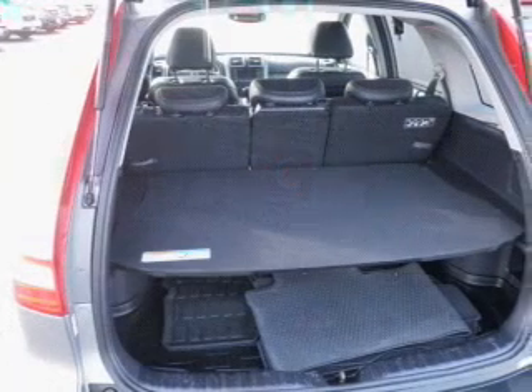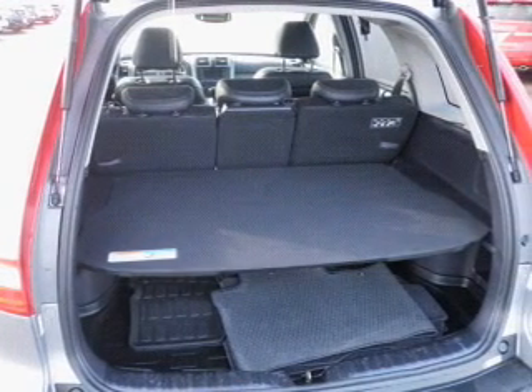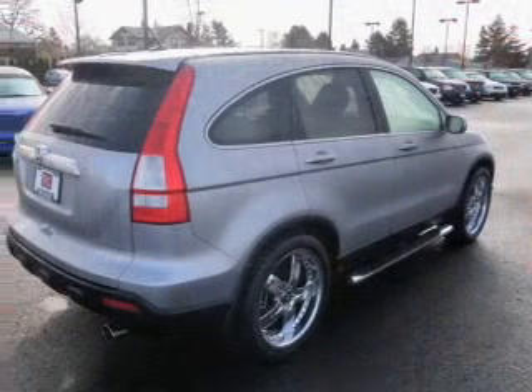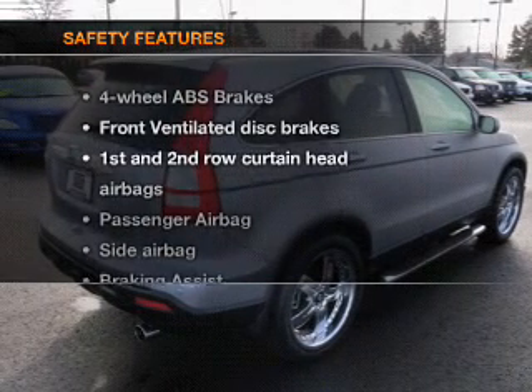Leather seats, power door locks, power windows, cruise control, an AM-FM stereo with an MP3 player, satellite radio, and power mirrors.